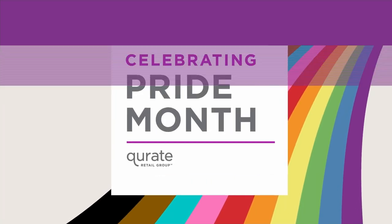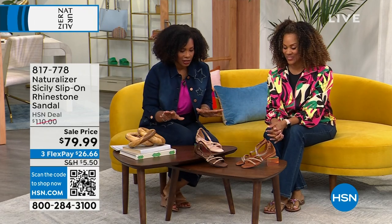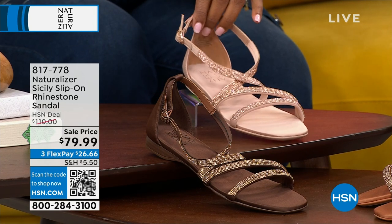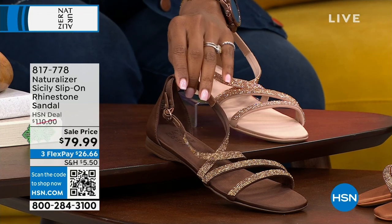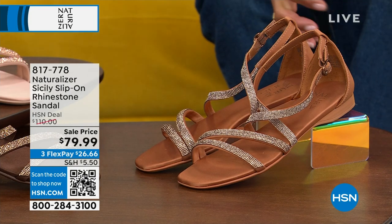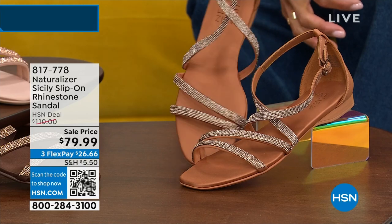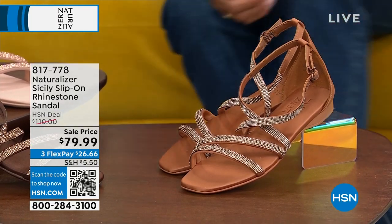Let's talk about the Sicily — a slip-on rhinestone sandal. Super cute. We've got it in opal, which is the lightest option, cocoa which is the deepest, and English tea. They're all like subtle glam — very feminine and beautiful with an engaging look.